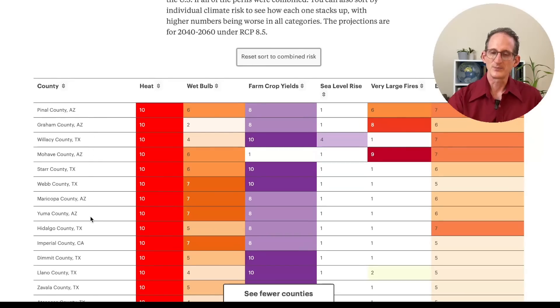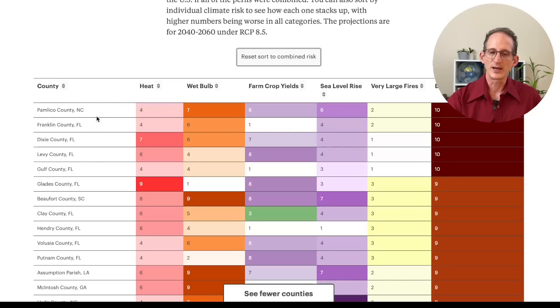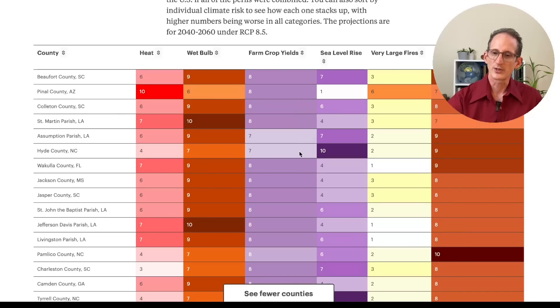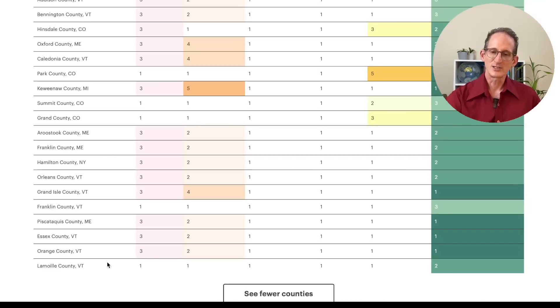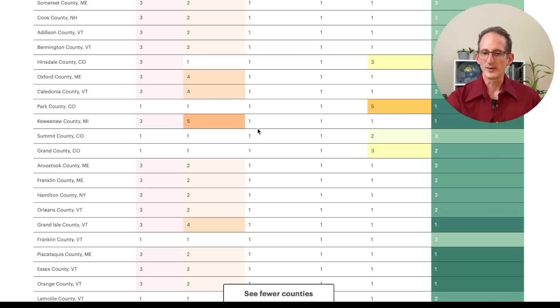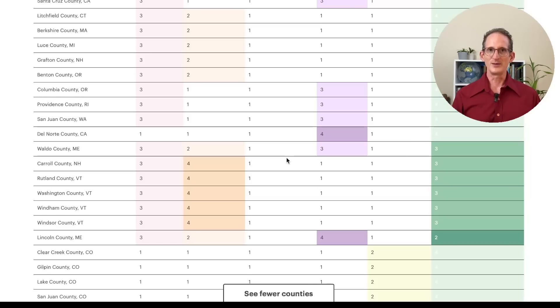Several Arizona and Texas counties dominate the heat risk. We can look at the very large fire risk — that's going to be Idaho, Nevada, Oregon, California, and so forth. We can look at economic damage — that's sort of spread throughout the southeast: North Carolina, Florida, Louisiana, Georgia. And we can scroll to the bottom of the list as well. I'm going to reset this to the combined risk and scroll to the bottom to see the regions that are favored under this scheme. Counties in Vermont, Maine, New York, Colorado, Michigan, and a few other places are at the lowest risk. So if you want to know how your county stacks up, this is the place to go — ProPublica. I'll put a link in the comments. And while you're there, be sure to leave a like, and if you see that subscribe button, go ahead and tap it so that you don't miss out on future deep dives like this.